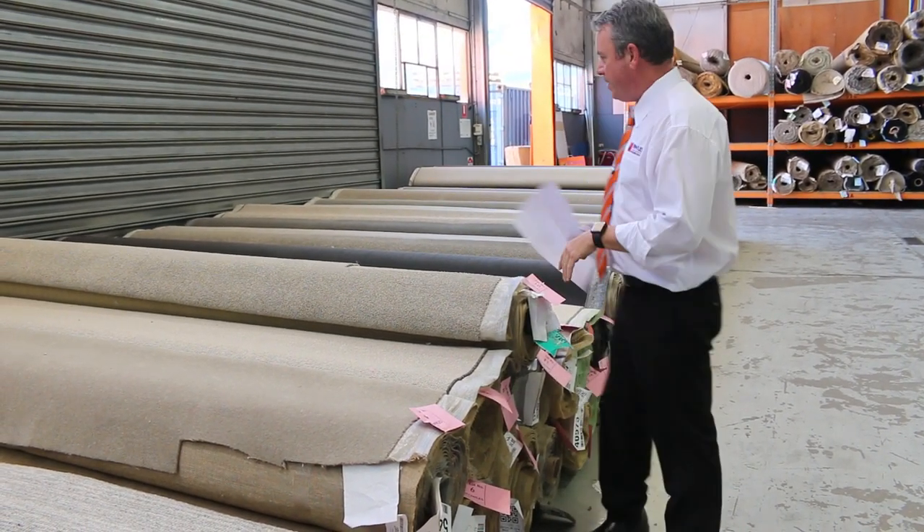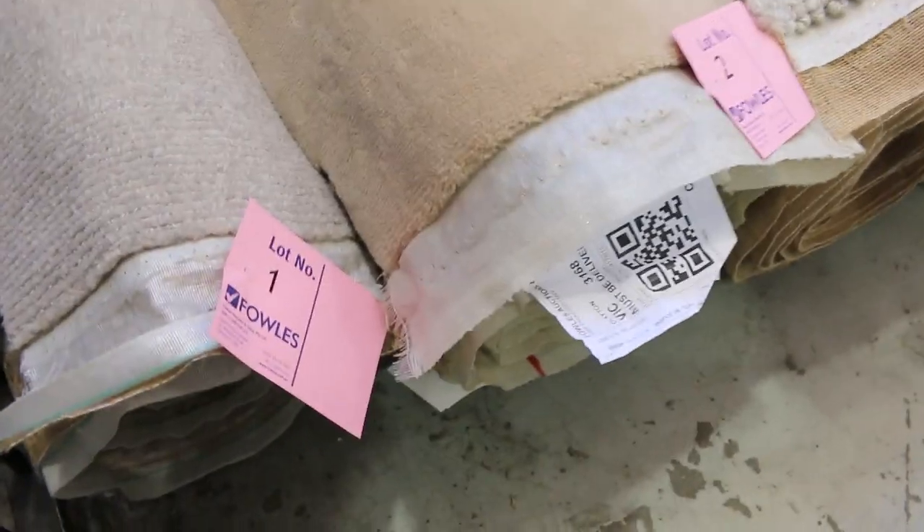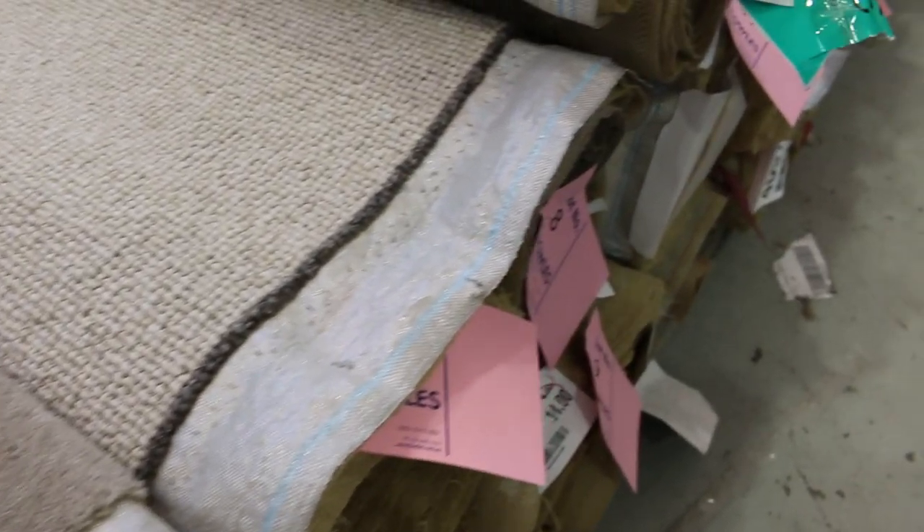We've had some beautiful rolls coming in this week. Have a look at these ones to start off with. We've got some nice wool carpets right at the beginning of the auction — lots 1, 2, 3 and 4. They're all wool carpets and they're beautiful looking. There's a bit of variation: loop piles, plush piles, twist piles — you name it, it's all there.